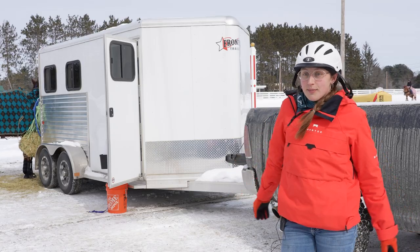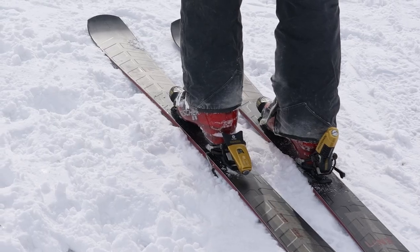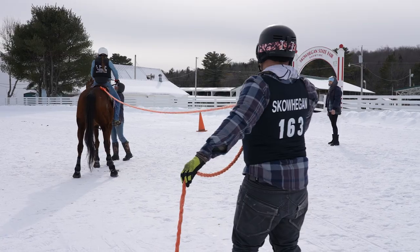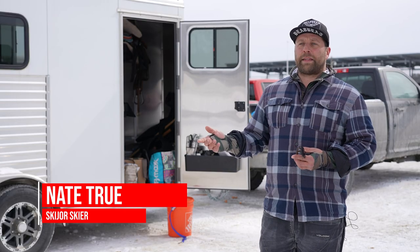Nate, he's awesome. I am the nervous one — we need to have a plan, let's think about this. And he's just like, let's send it as fast as we can. It's a little bit intense.